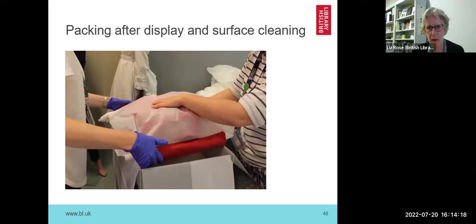This is packaging after display and surface cleaning. These items were on display for an exhibition — which lasted longer than it should have because of COVID and the galleries were shut down. We had to ensure everything was clean and packed up before it was sent back to the lender.